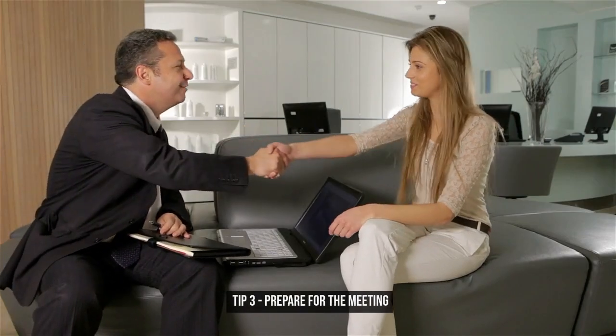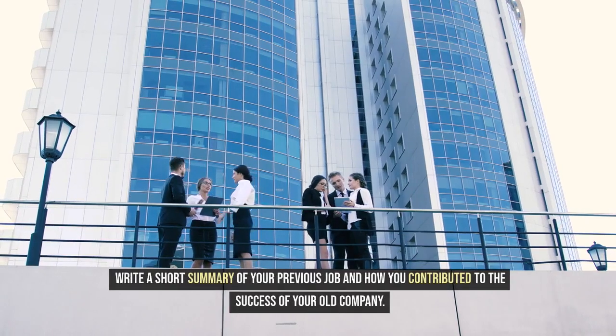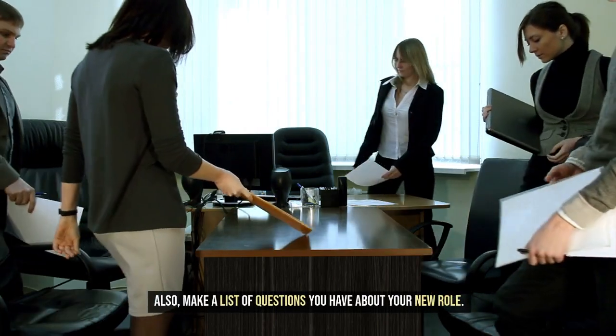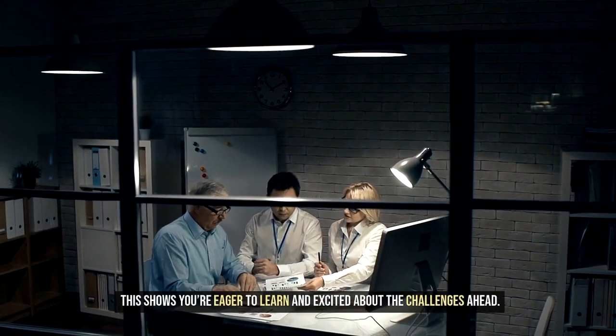Tip 3: Prepare for the meeting. Now, prepare for the meeting. Write a short summary of your previous job and how you contributed to the success of your old company. Also, make a list of questions you have about your new role. This shows you're eager to learn and excited about the challenges ahead.